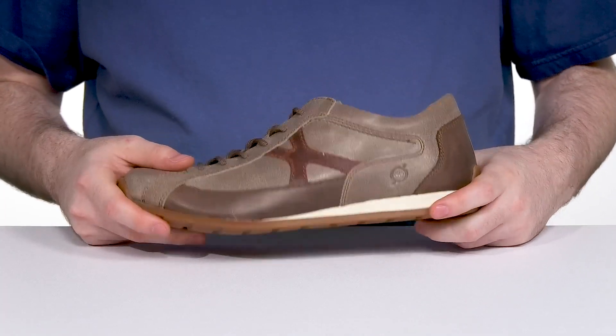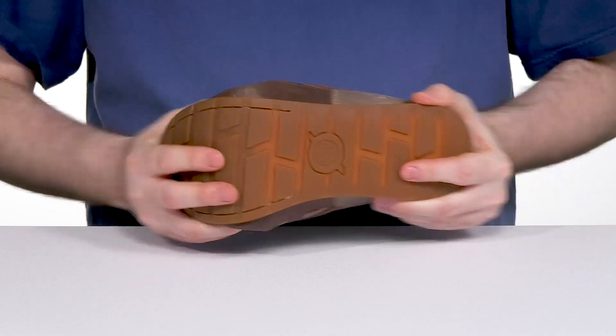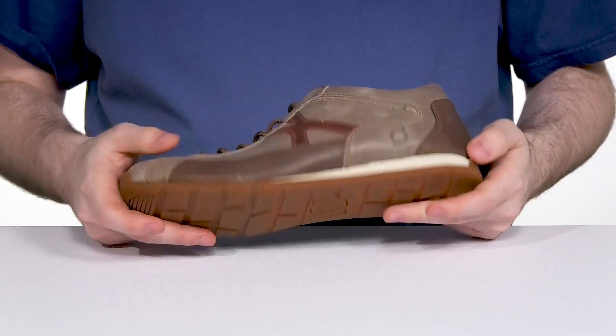Underneath it has a durable outsole that's made with high-traction flexible rubber, keeping you on your feet all day long with excellent style.